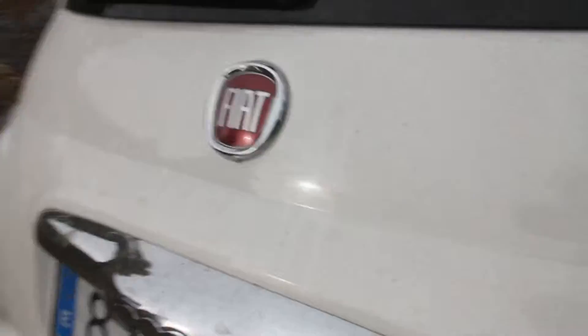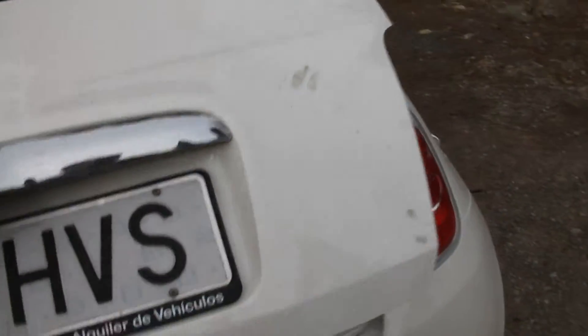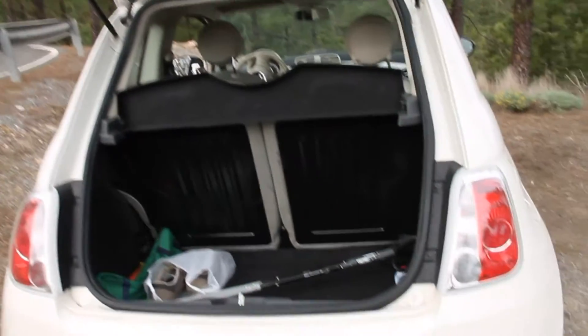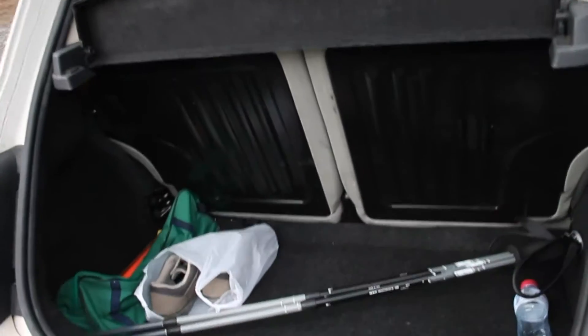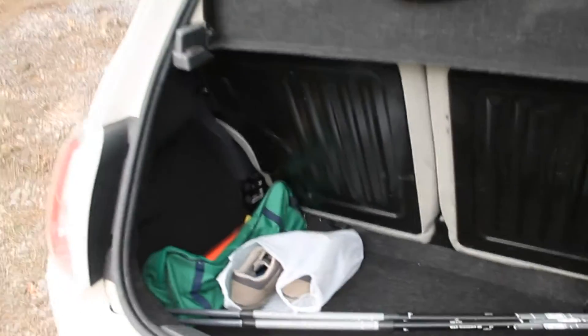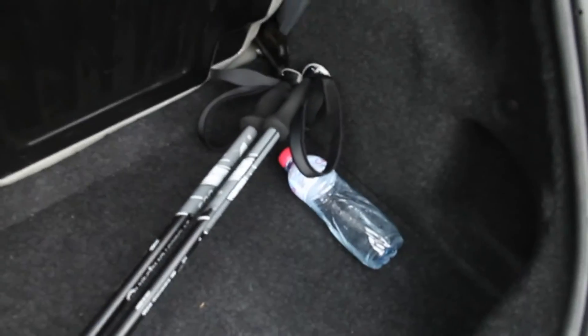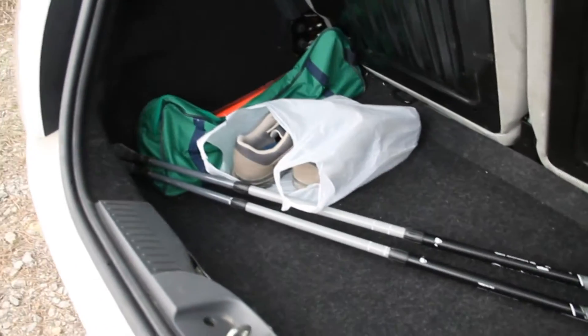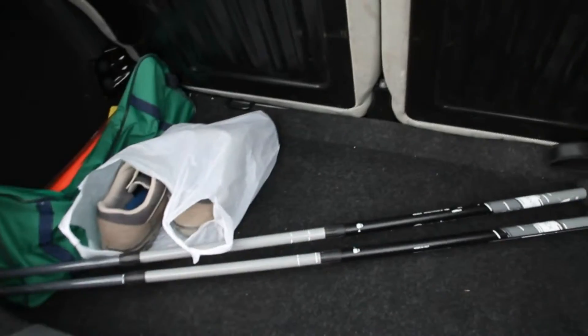So let's take a look inside. Well, first we can take a look in the back. I like this big opening hatch. And surprisingly for such a tiny car, there's some room in the back to store your things. My wife's walking sticks fit in here fully extended. That's pretty good. We were able to put all of our luggage back here.